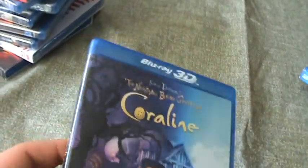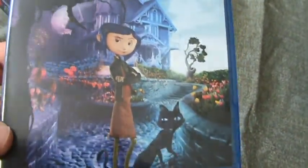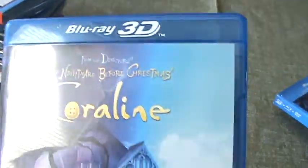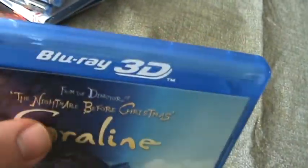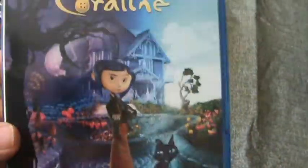Let me know what you think of 3D movies and how they look. I personally think it just takes away from the actual movie — it's a distraction. But I should probably check it out sometime.